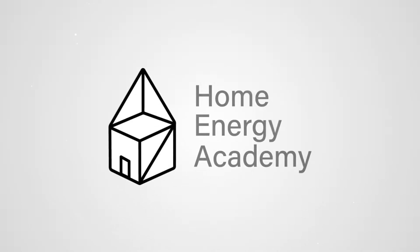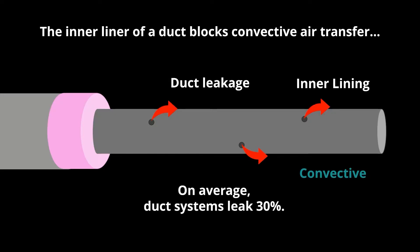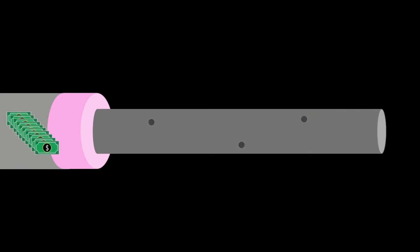We're going to talk about one of the most common ways that homes lose heating and cooling energy efficiency, and that is through duct leakage. On average, ducts leak 30%, so on average, people are losing 30% of their heating and cooling.